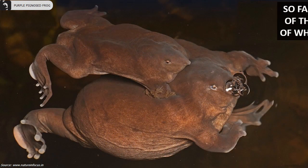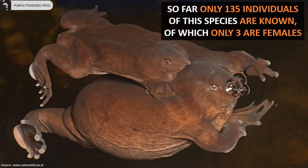So far, only 135 individuals of the species are known, of which only three are females.